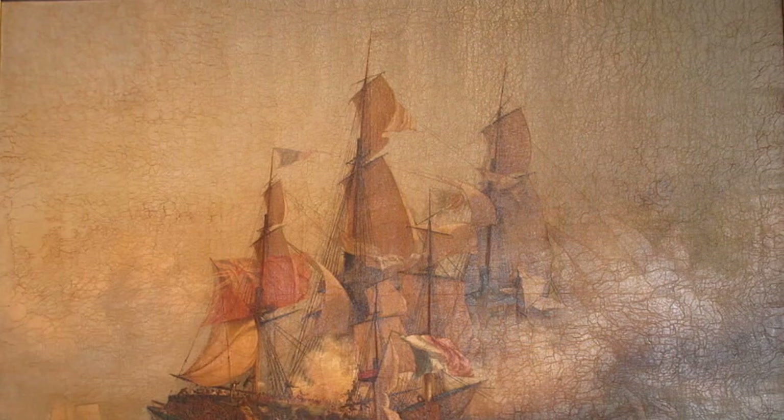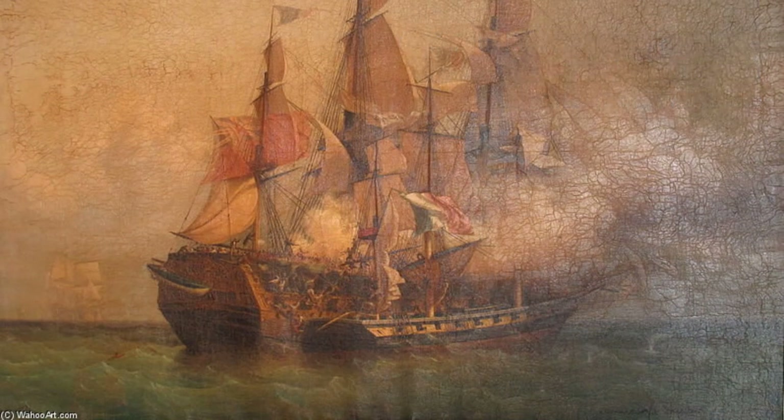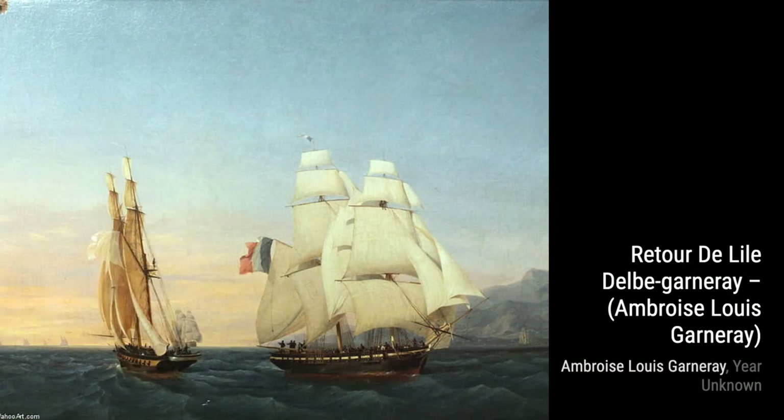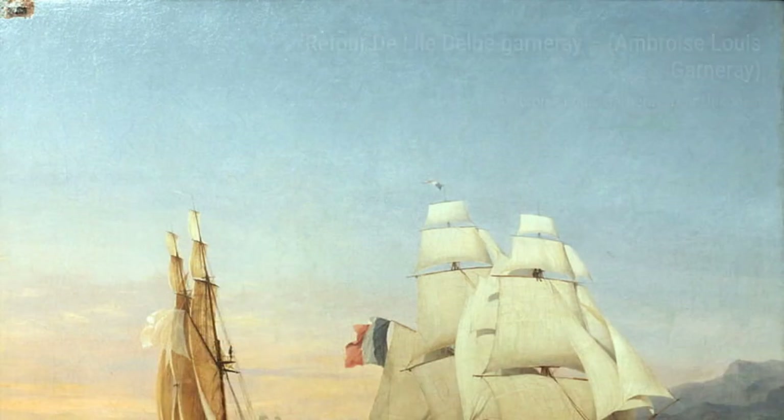Next, we have Retour de LLDLB, 28 Février 1815. Garnieres' painting depicts the return from the island of Elba, capturing the historical significance of the event. Moving on, we have Abortage du Kent. Garnieres' painting showcases the intense moment of the Kent ship's boarding, filled with action and suspense.